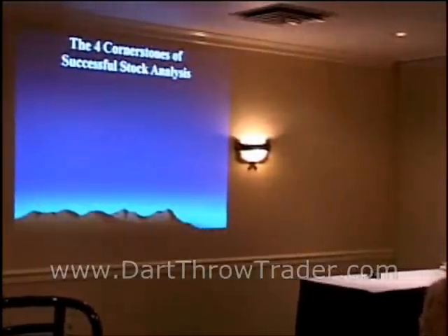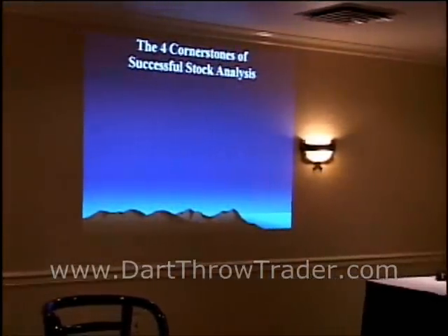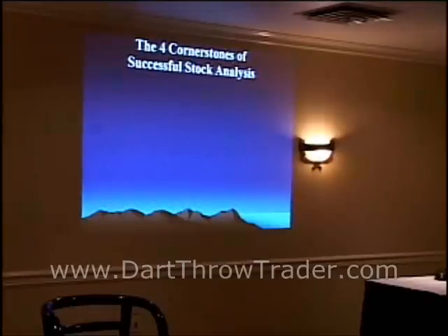Let's talk about the four cornerstones of successful stock analysis — what an elite trader does when going through the process of picking and evaluating a stock. It's very simple, but I want to spend a few moments on it. I can't give it full justice because I'm trying to get two days of information into about an hour, but stick with me and I promise you'll get something out of this.